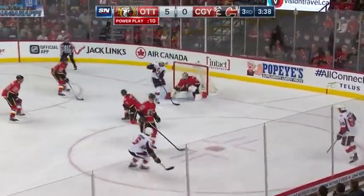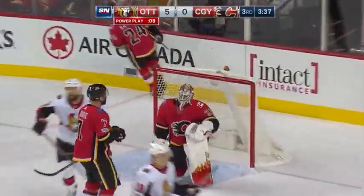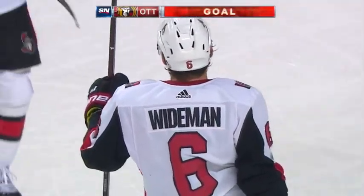Turris. Here's Weidman — scores! Another power play goal for the Senators, and it's 6-0 Ottawa.